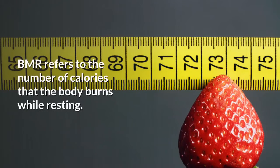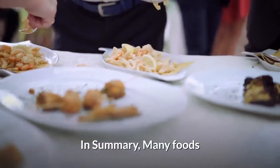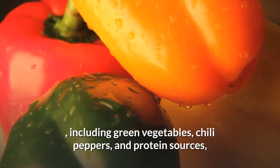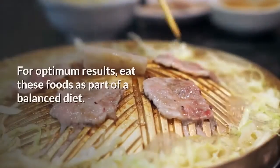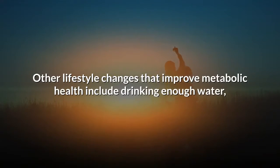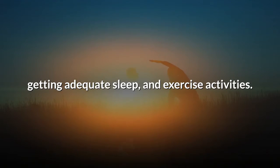BMR refers to the number of calories that the body burns while resting. In summary, many foods — including green vegetables, chili peppers, and protein sources — can boost metabolism and help people achieve or maintain a healthy weight. For optimum results, eat these foods as part of a balanced diet. Other lifestyle changes that improve metabolic health include drinking enough water, getting adequate sleep, and exercise activities.